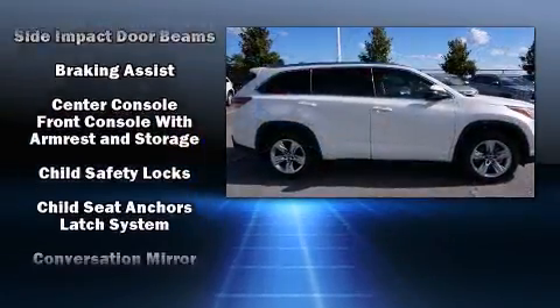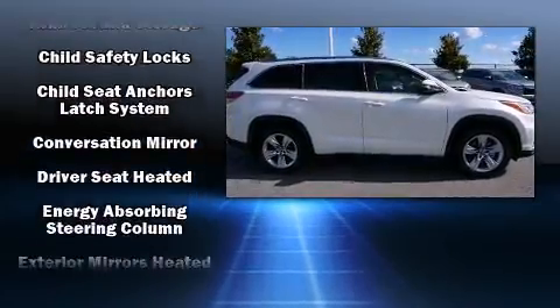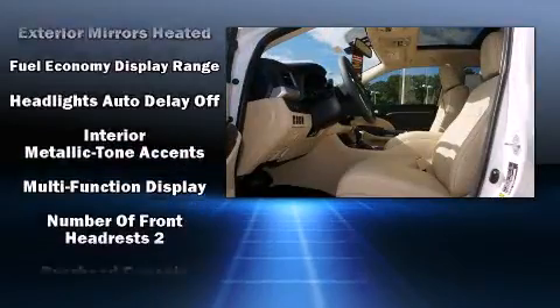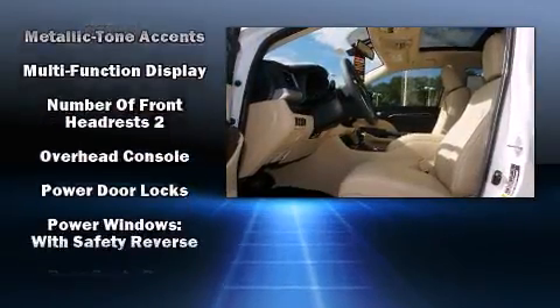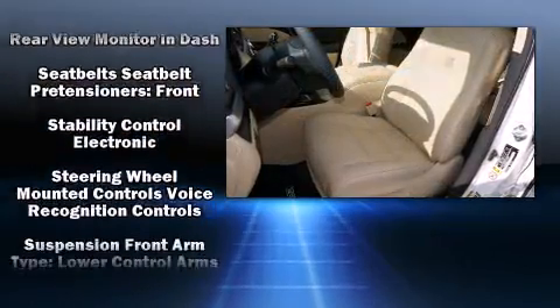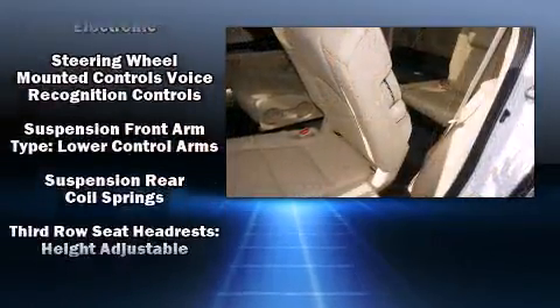Toyota ensures the safety and security of its passengers, with equipment such as dual front impact airbags, front side impact airbags, traction control, brake assist, a panic alarm, an emergency communication system, and four-wheel disc brakes with ABS.